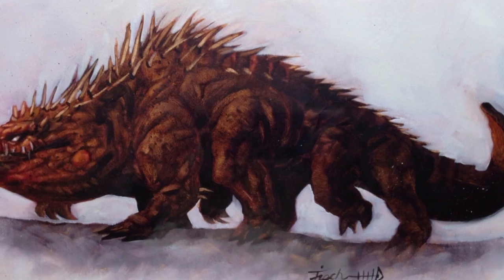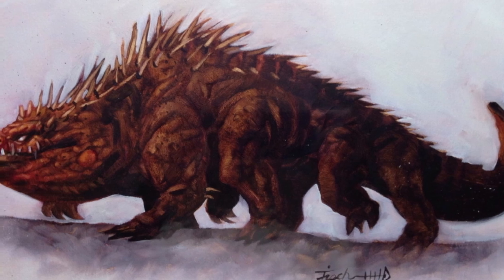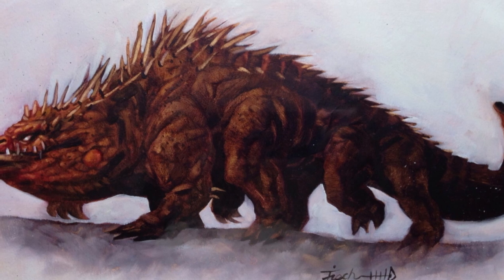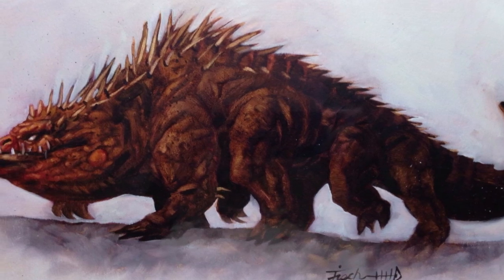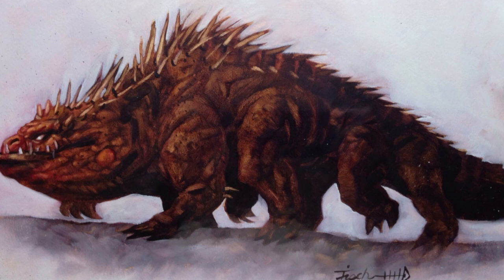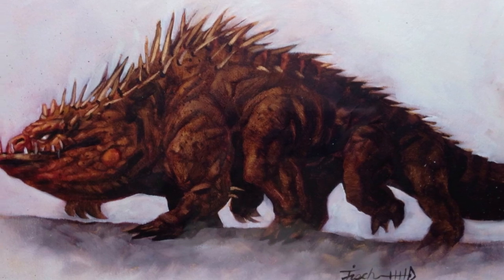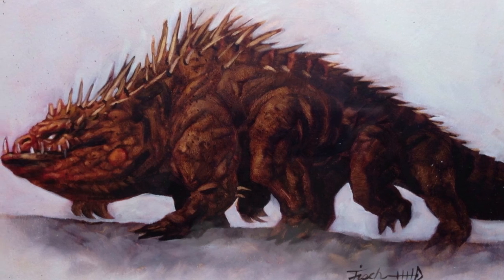When hunting, basilisks will usually lay in wait for their prey to wander into their lair. After having the victim in their sight, they'll pounce from the darkness and attack with their petrifying gaze, then follow up with a vicious bite. Once the prey is petrified, they use their powerful jaws to take a bite from the statue. What's interesting here is that due to their magical nature, once the bite is swallowed, the stone returns back to its original state.